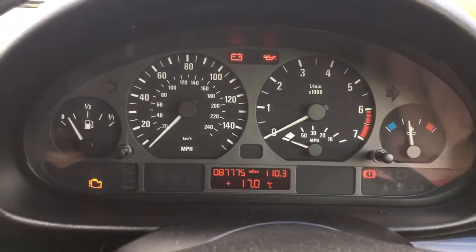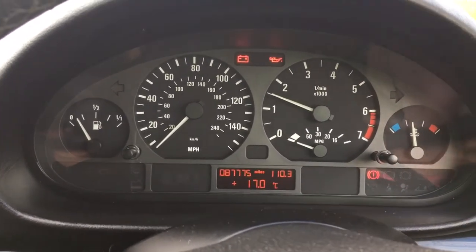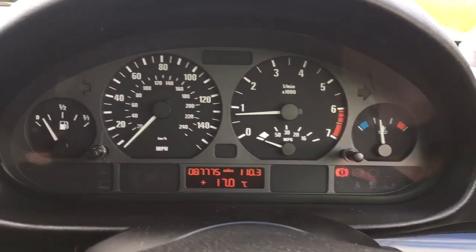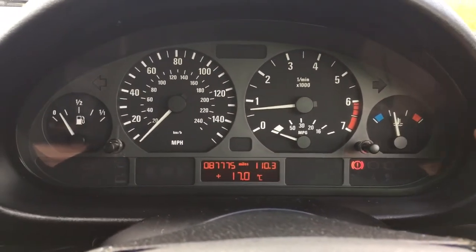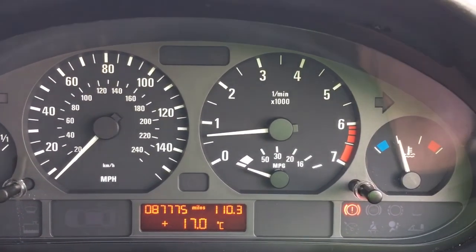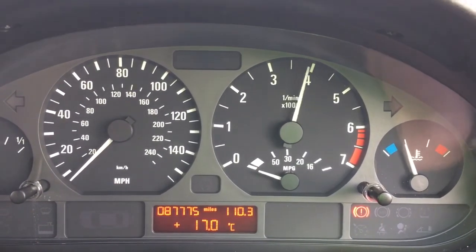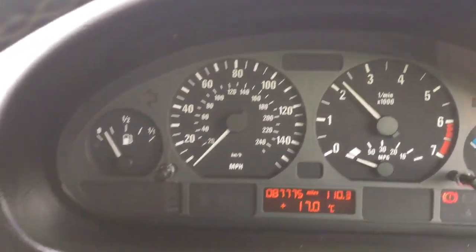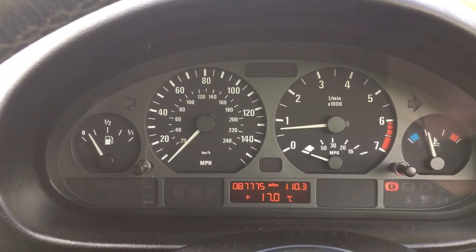Okay, so here we go — 87,775 miles. The car starts right up, no rattles or funny sounds, no knocking or ticking or anything. Temperature is where you want it to be, idle is nice smooth and steady — exactly what you want to see. Let's rev it up. Sounds so much better than the four cylinders — this is great.